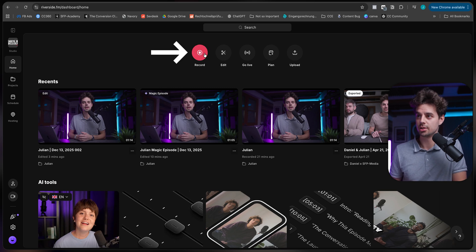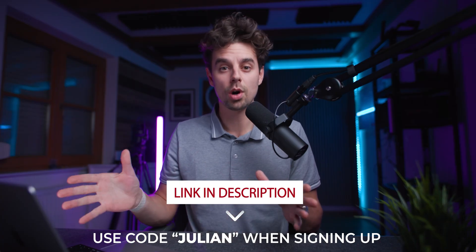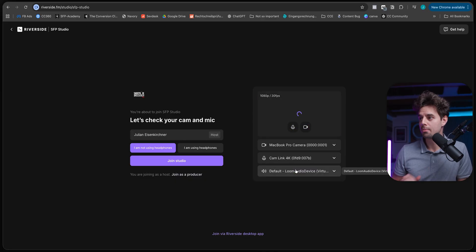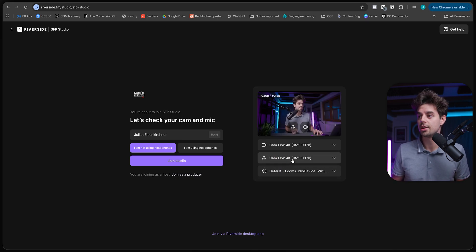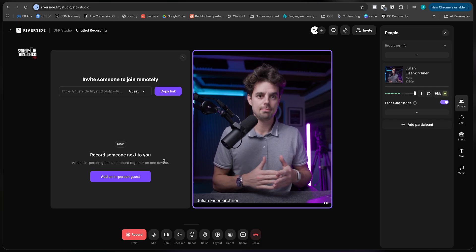These are a couple of clips I've already recorded. To get started with a new one, all we need to do is click on Record. By the way, I do have a free month for you — I'll link it down below, and there is the code 'julian' you can use to get one month completely for free. So this is what the first screen looks like: it says let's check your cam and your microphone. You could use the camera from your MacBook, but I happen to use my professional camera. My audio is coming from the same source, and since I'm just recording myself I don't need headphones.